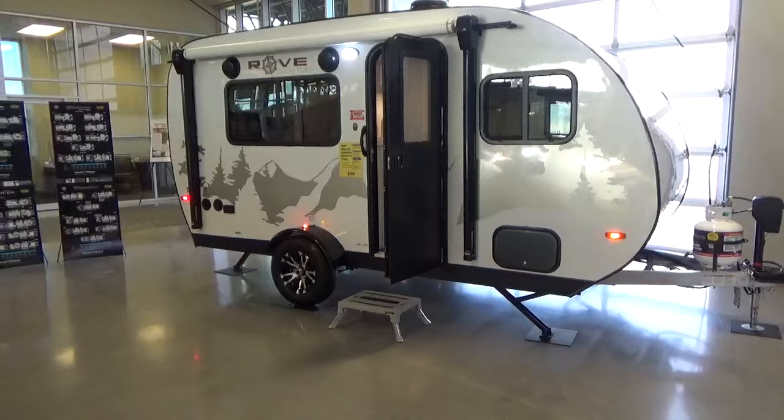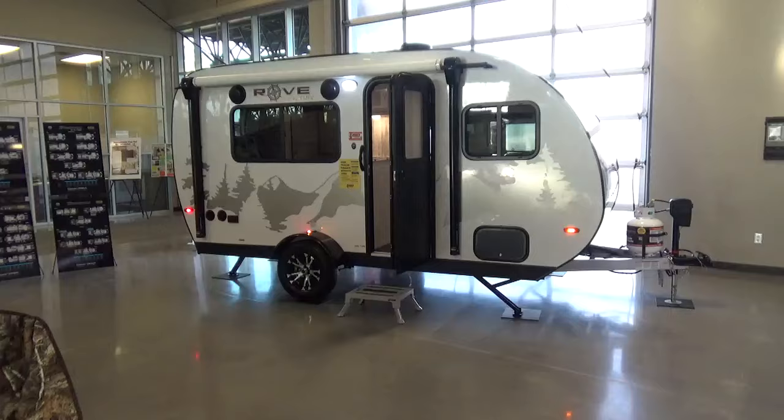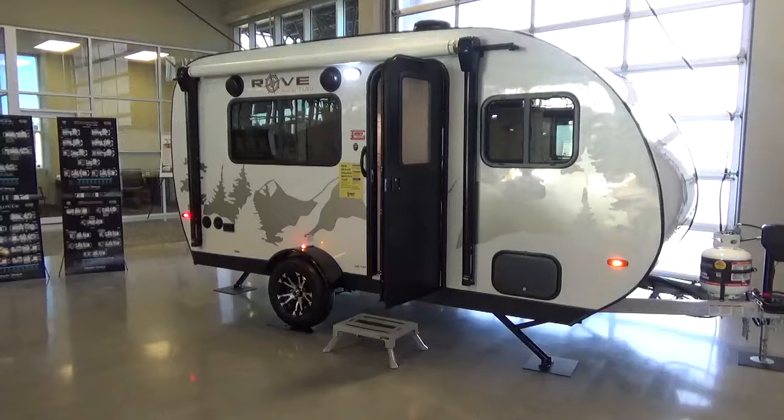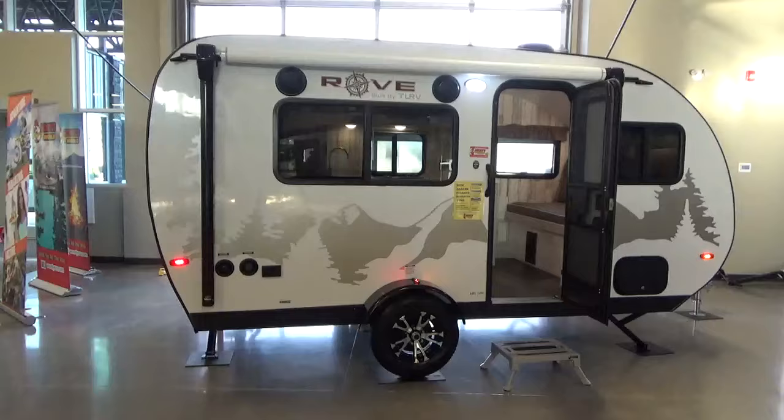One of the things I did was option in the stabilizer jacks. So on a shorter footprint like this, you've got five points of stabilization all the way around the trailer, creating a very stable platform for you to camp in this product. This is the 14FL model. They have three different models available. The other two we got were the 14BH, which actually has a rear bunk bed setup that's really, really cool.